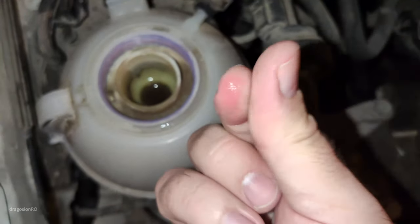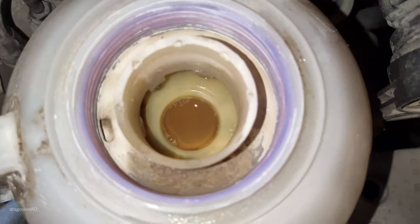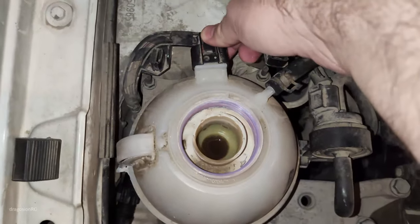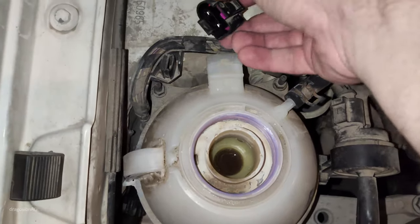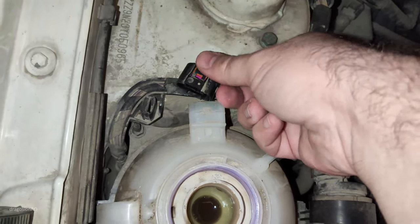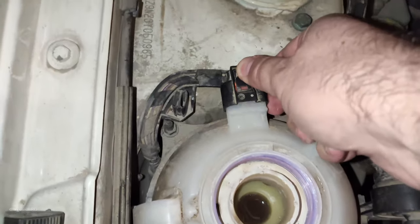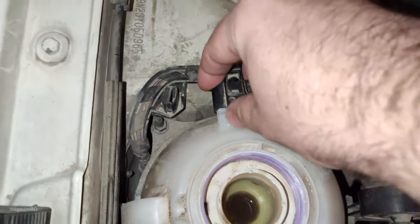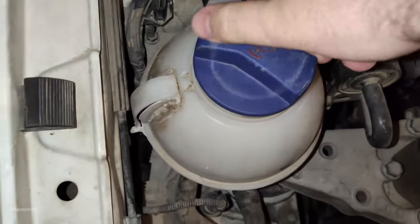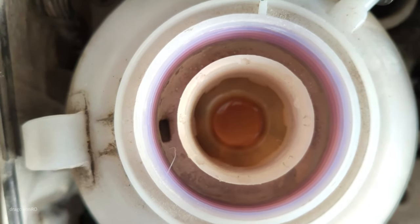If the coolant overheats and you don't stop and keep driving, the head gasket would not survive and it needs to be replaced. The problem in this case is somewhere in this connection or inside the sensor. I need to find out how to fix this without changing the actual tank, because I already changed this expansion tank and it's not original — so maybe that's why it's not working so great.